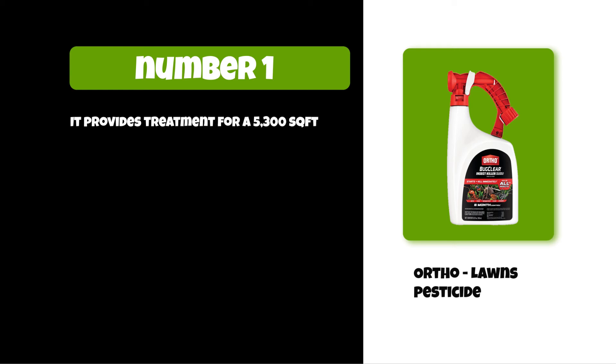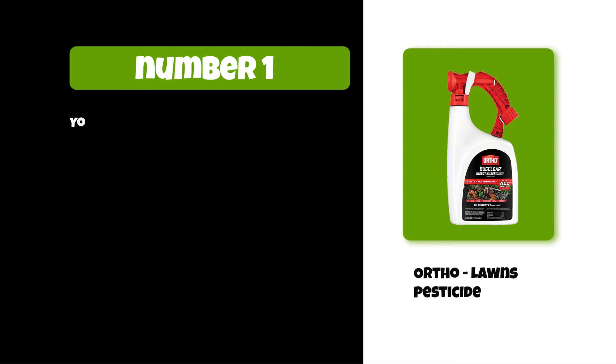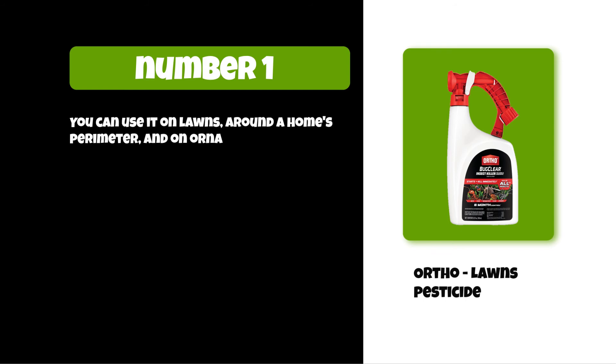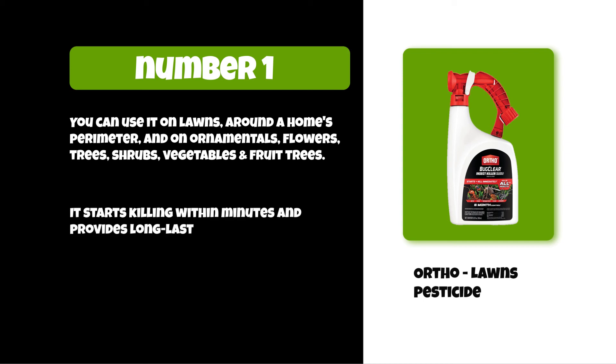At number 1: Ortho lawn pesticide. It provides treatment for a 5,300 square foot lawn and can easily be applied by connecting a garden hose to the attached sprayer. You can use it on lawns, around a home's perimeter, and on ornamentals, flowers, trees, shrubs, vegetables, and fruit trees. It starts killing within minutes and provides long-lasting control.